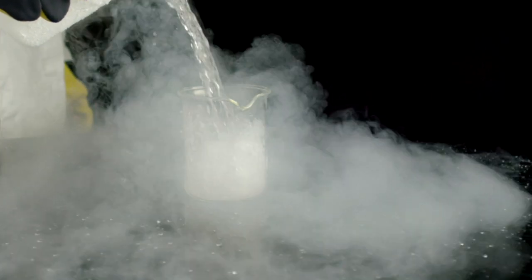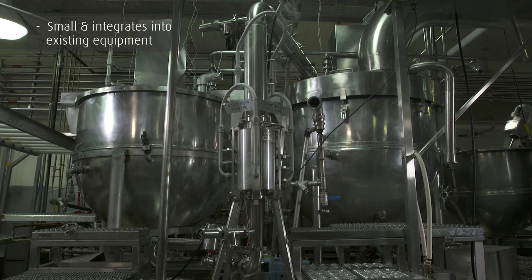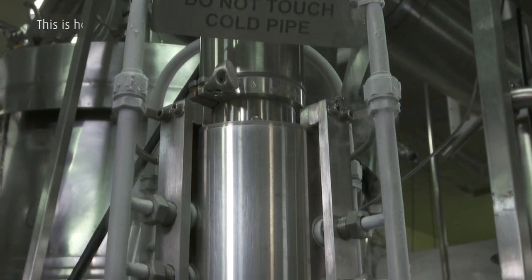This solution is perfect for all hot consumable liquid foods such as sauces, soups, and paste products, preparing them for further processing.